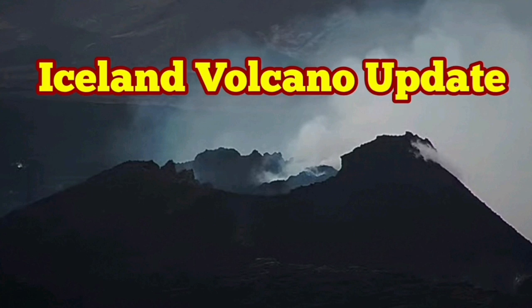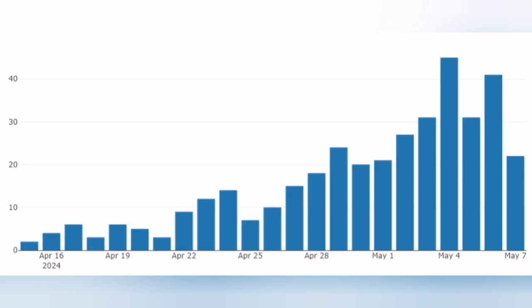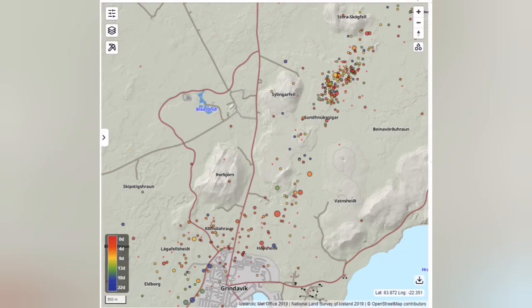The Icelandic Meteorological Office has published the latest update. The first chart shows the number of earthquakes per day — as the days go on, the number of earthquakes increased since the eruption on March 16. As you can see, the trend is actually going down because this volcano is dying down.